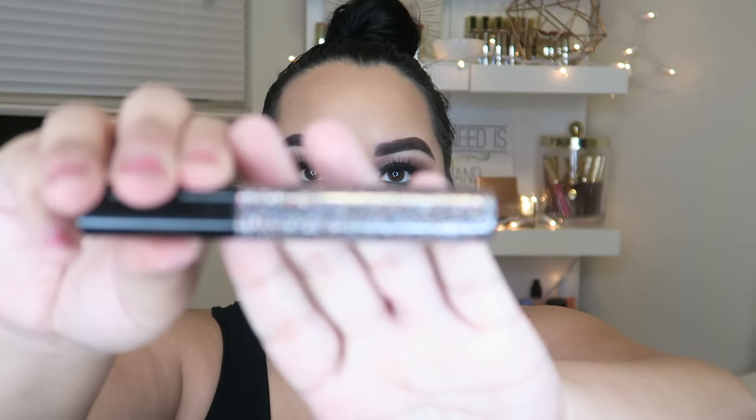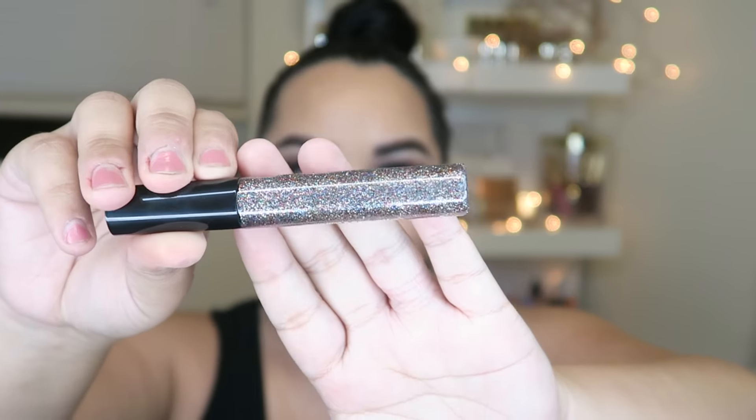I picked up one of the glitter liners — it's a really pretty multi-colored glitter, absolutely gorgeous. I already swatched it and you can apply a few layers to build it up. I will definitely be picking up more colors because it's stunning and I absolutely recommend it.